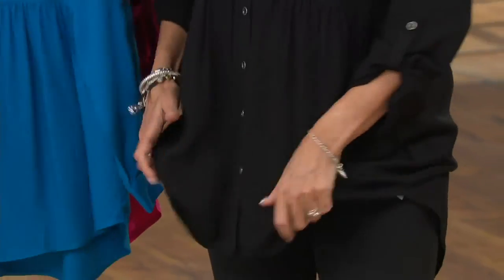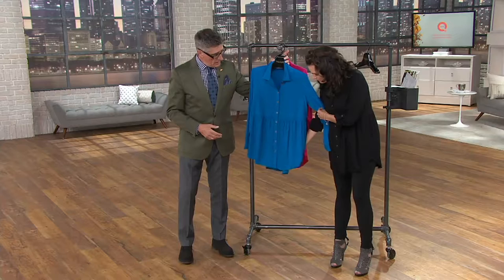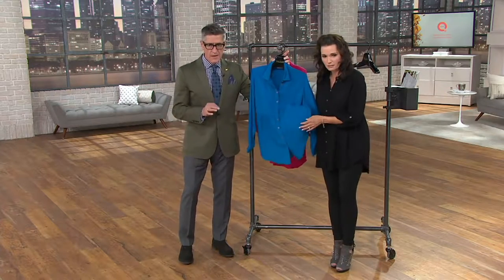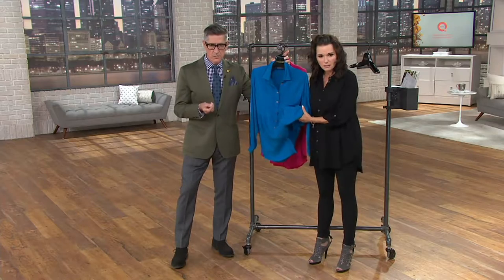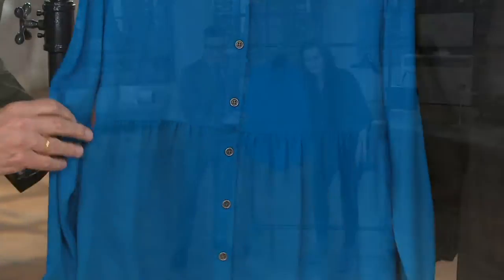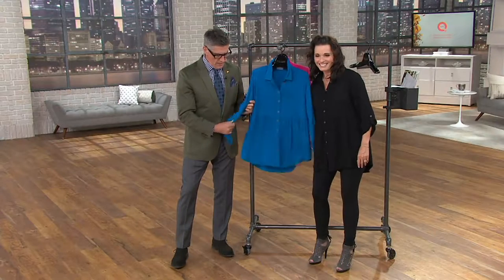I wish you could feel this fabrication — it's a woven fabric, but it looks like Jersey, like a beefy t-shirt. It's actually a beautifully woven rayon. This feels like those really high-end Michael Kors shirts you see for $300 in the department store.